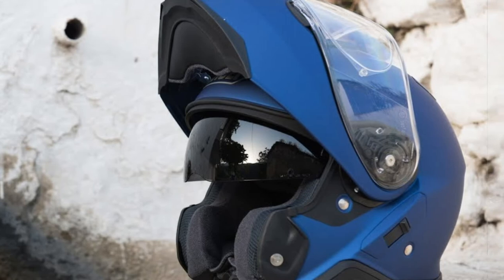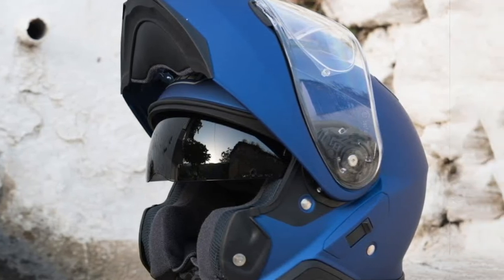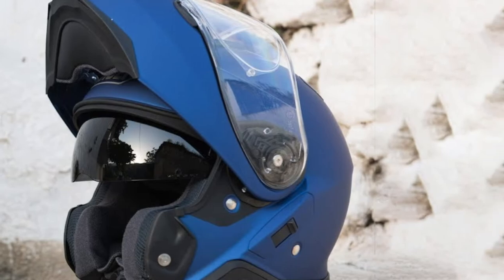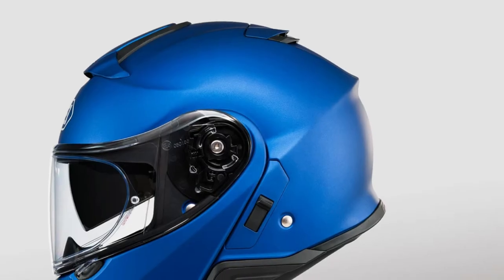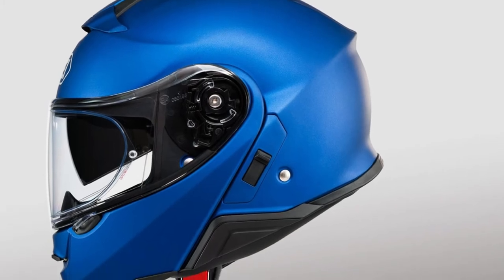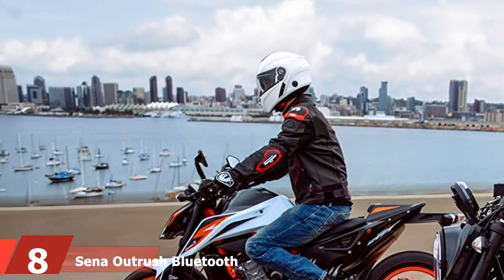This best motorcycle helmet offers awesome features including improved shell aerodynamics, a reduction in wind noise, an internal sun shield, a wider and taller field of vision, and a fully removable, replaceable, and washable liner system. It is the next level of modular motorcycle helmet designed for today's hybrid motorcyclist.